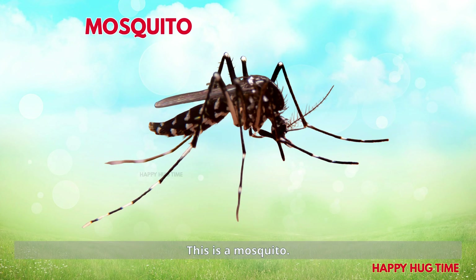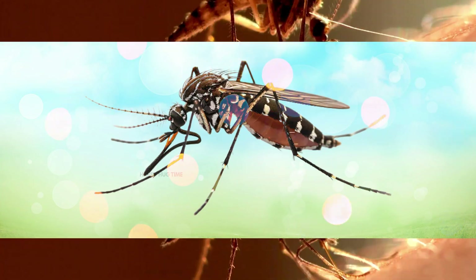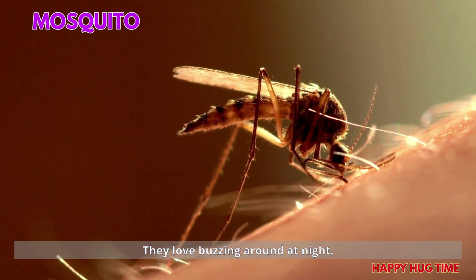This is a mosquito! Mosquitoes are tiny flyers with long mouths. They love buzzing around at night.